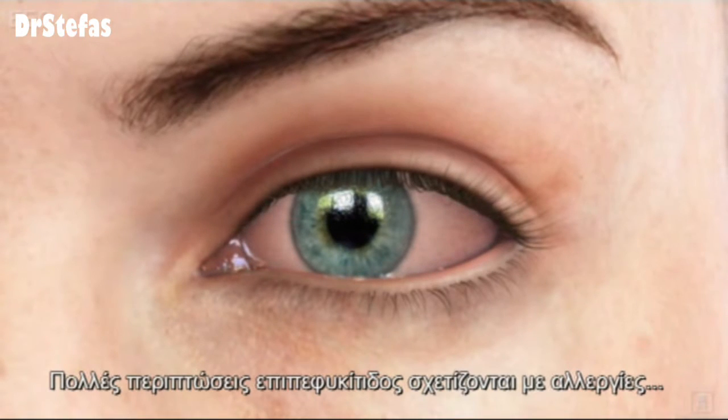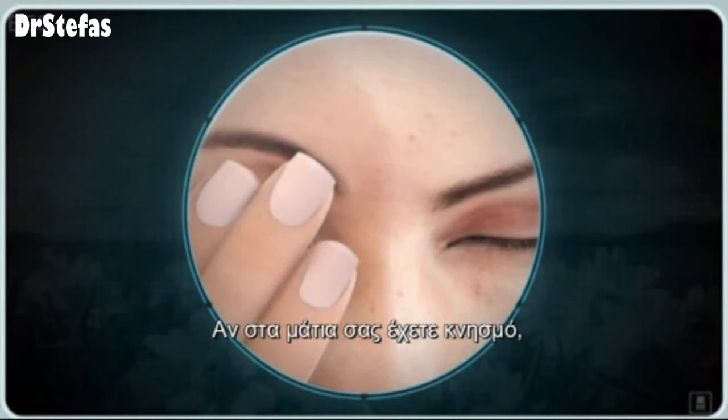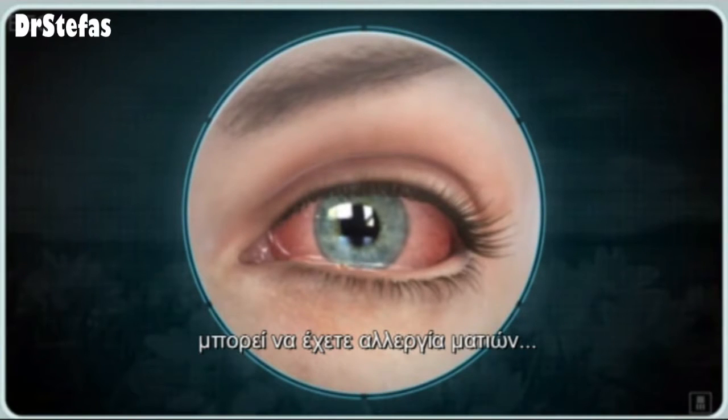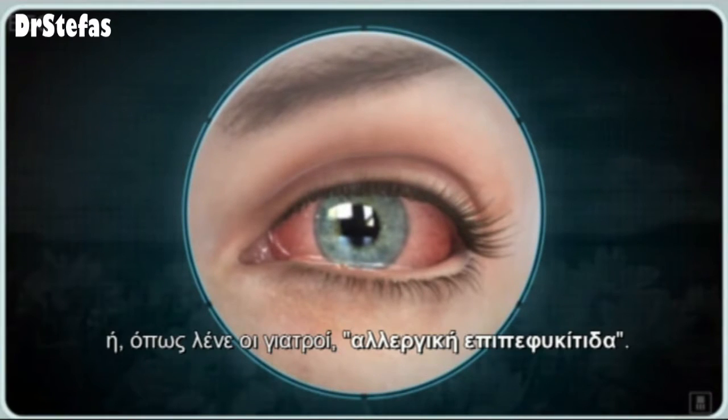Many cases of conjunctivitis are associated with allergies. If your eyes are itching, tearing, burning, or red, you may have eye allergies, or what doctors call allergic conjunctivitis.